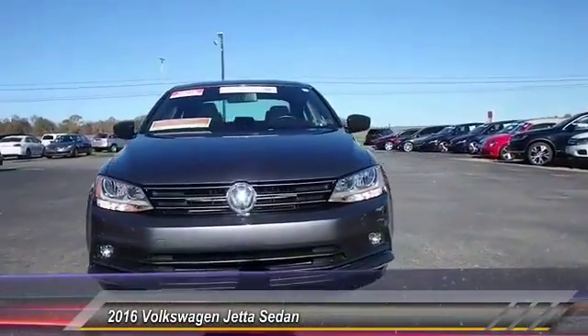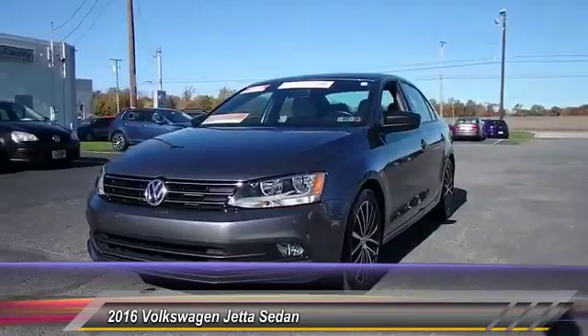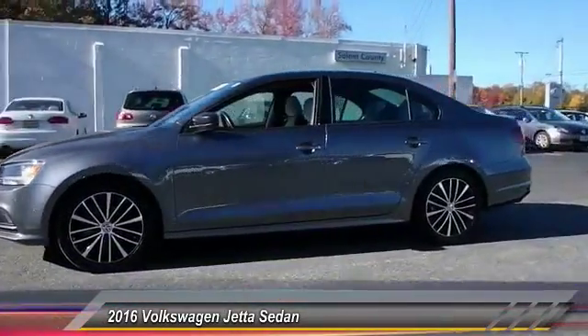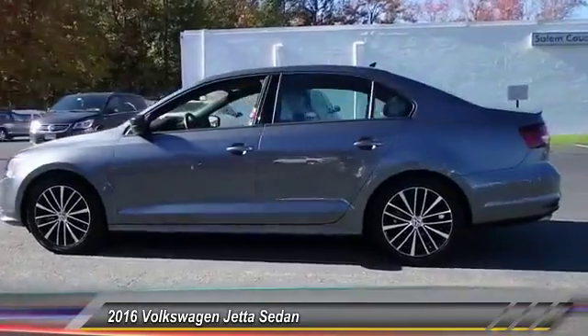2016 Jetta. The Jetta is a premium car that is family-friendly with a great price. Agile and confident handling. Volkswagen Jetta, priced below $20,000.